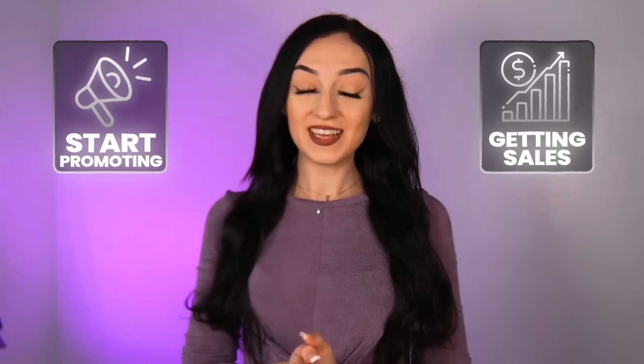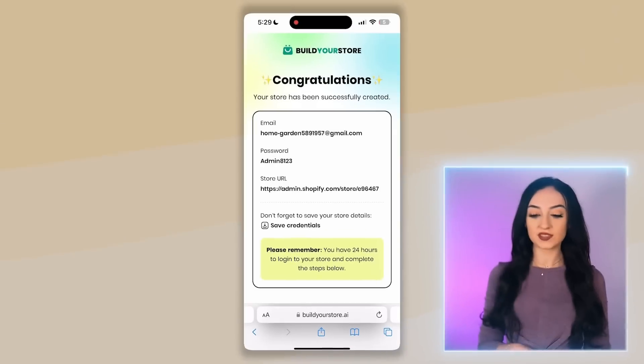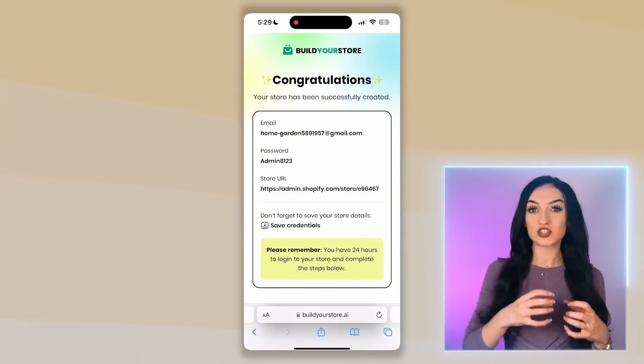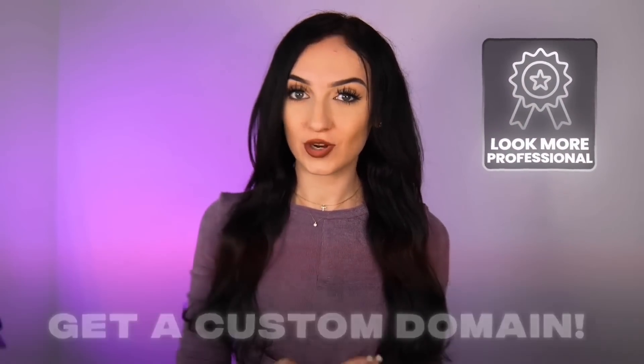After this part your store is ready to go — you can start promoting it immediately and getting sales. This is definitely the most simple online store tutorial I have ever done on my YouTube channel. Now let's quickly talk about domains. Shopify does give you a free domain so you can immediately start marketing your store as a beginner. But once you're sure about the name for your business, you should really get a custom domain — it helps your store look more professional and creates an entire brand for you online. Think of it as your store's ID on the internet.